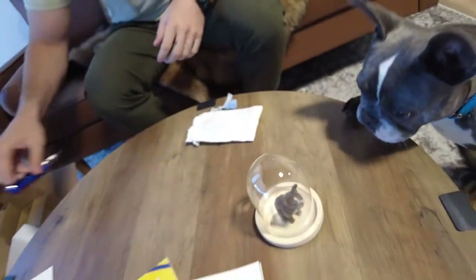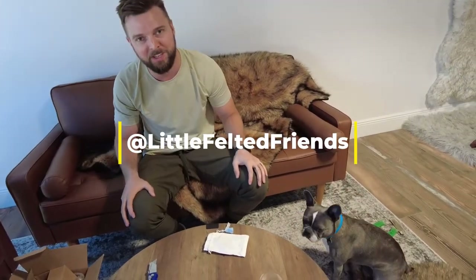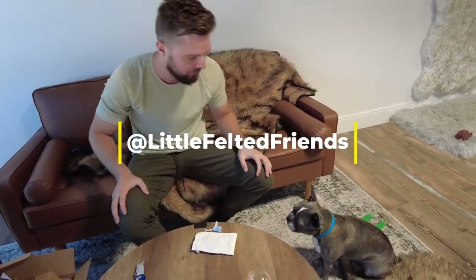Again, a special thanks to Little Felted Friends and our friend Allison over at Little Felted Friends. We appreciate it so much — I love it, Marley loves it. Thank you!